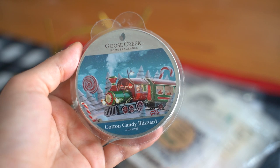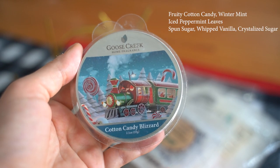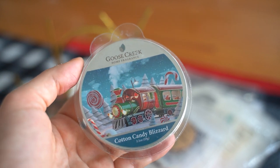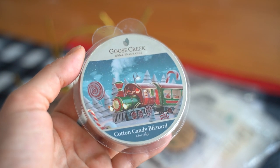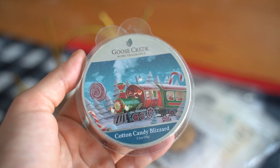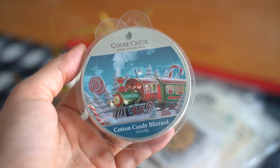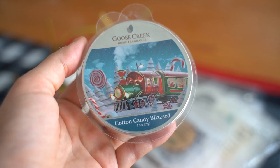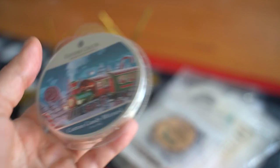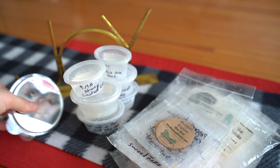Another Goose Creek I finished up is Cotton Candy Blizzard, and this is just a mint and cotton candy scent. I wasn't really over the moon about this one — it wasn't insanely strong, it was more on the lighter side. The combination of mint and candy cane was something new to me and kind of nice for that reason, but I definitely wouldn't repurchase this one because of the performance on it.